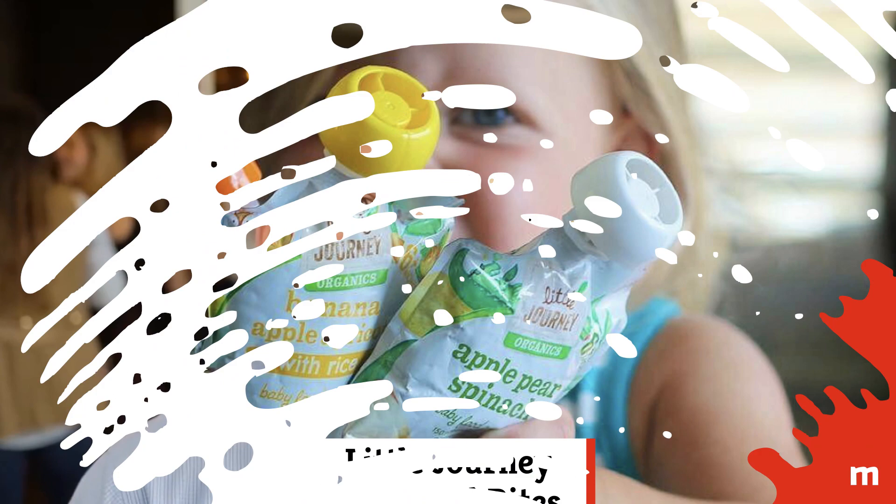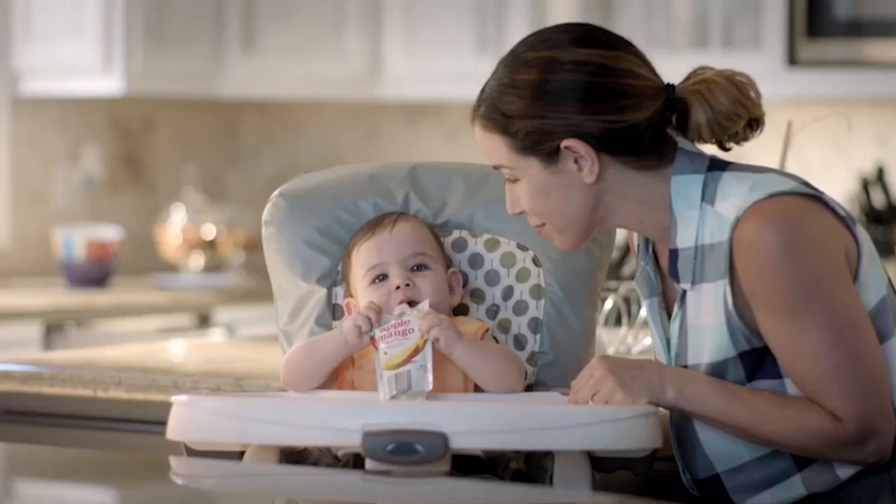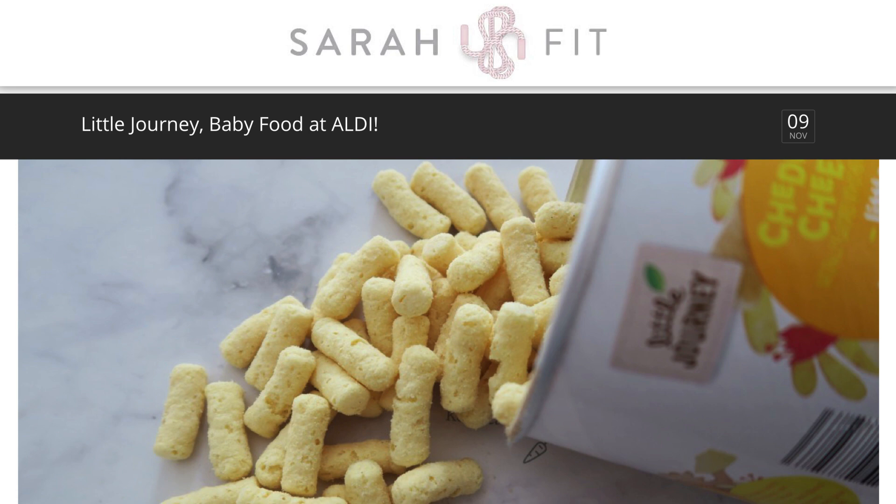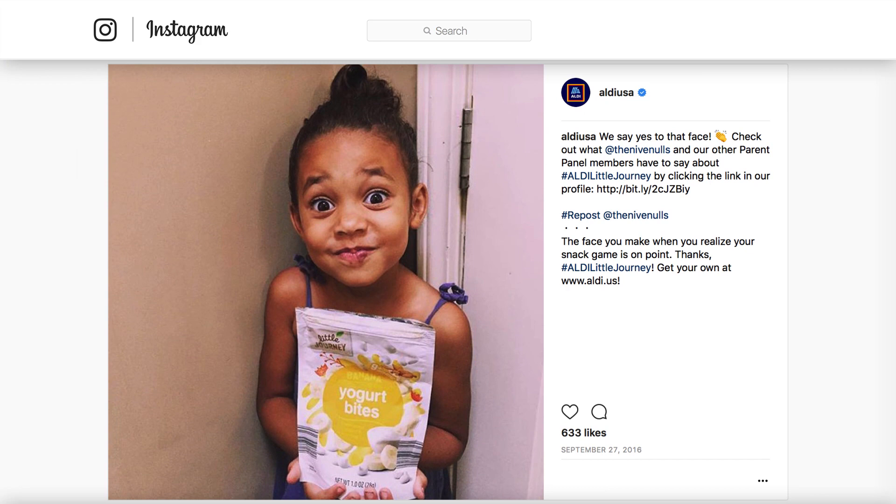Little Journey Puffs and Bites: Aldi's Little Journey line of products includes everything from diapers to treats for your little one, and bloggers like The Blissfully Exhausted Mama, The Penny Hoarder, and Sarah Fitt were all impressed with the quality of this line. According to Aldi polls, Little Journey Yogurt Bites were voted among the best new products to hit shelves in 2017.